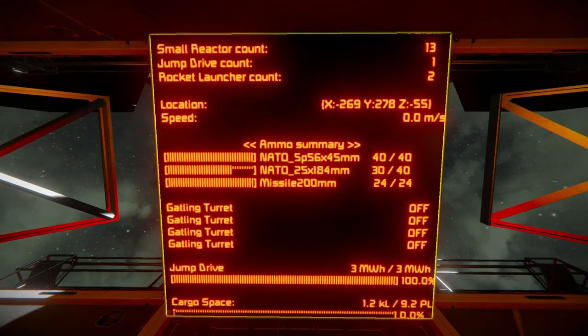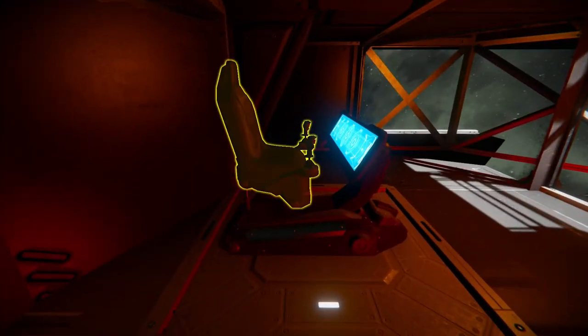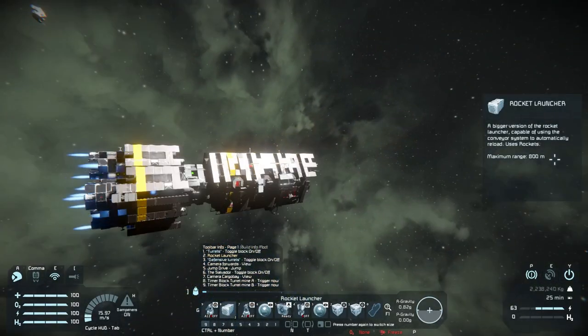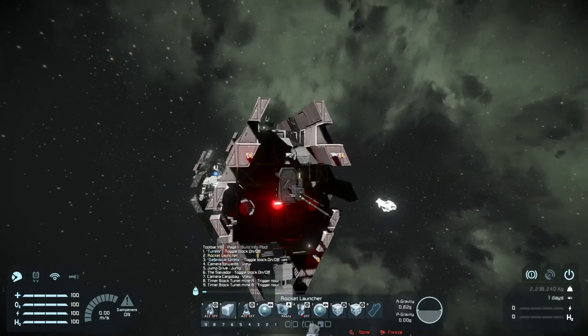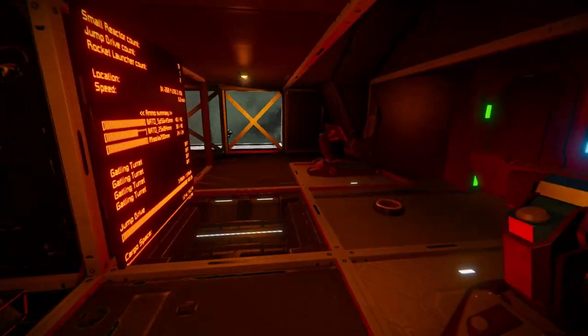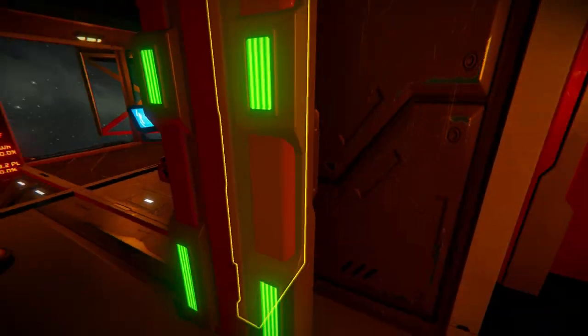The crew quarters just ooze personality. Then we get to the bridge. We've got some protection around the pilot seat, a readout showing ammo, gatling gun status, jump capacity, cargo space, rocket launchers - all the important stuff. One thing about these old ships is they handle like... well, like that. They're not particularly nippy. This thing is pretty good in a straight line but anything else and you'll want to take your time - but it's not designed to be a fighter, so that's fair. Pretty decent views out the side.